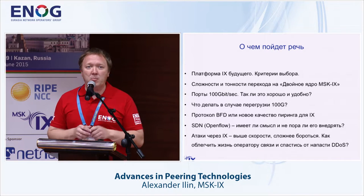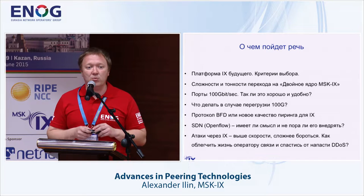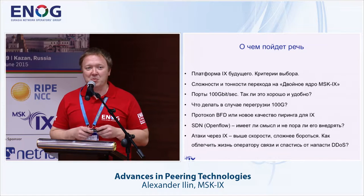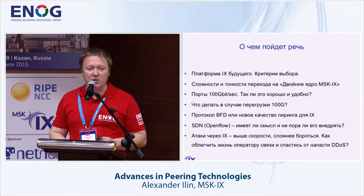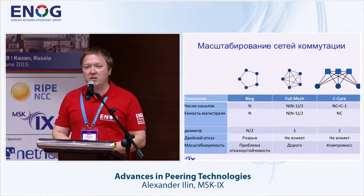I'd like to touch on how we selected the new platform, which is supposed to be completed by the end of the current year. I'll also talk about 100 gigabit ports — whether they are convenient and what challenges there might be — as well as BFD protocol and SDN, which are being discussed a lot, and what tools and approaches we have available to address attacks.